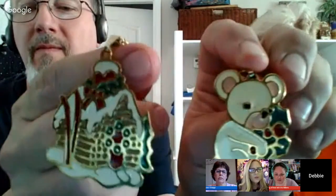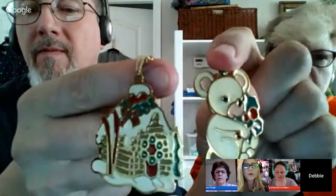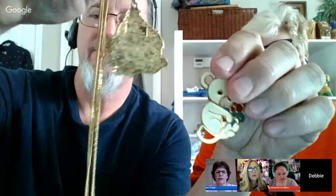I have two pieces marked Wallace Silversmiths but they're gold enamel, which is interesting. They're necklace pendants — one came with a chain and the other didn't. I'd probably sell them together so they could interchange, and they're both Christmas themed. Those don't seem to go for that much — let me screen share to show you.